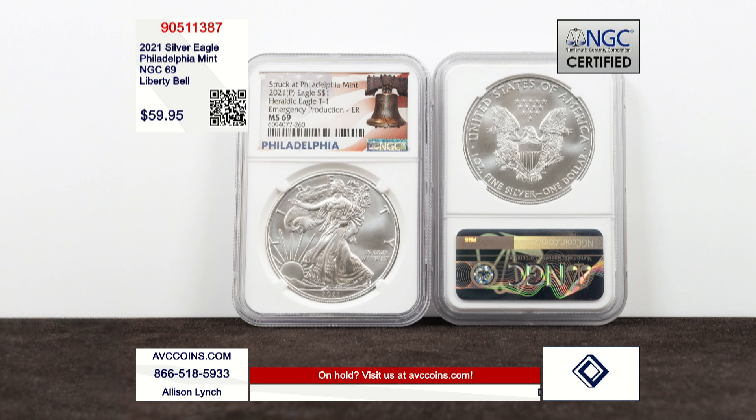That made these coins automatically some of the rarest in the entire series. And this coin has not only been certified to be from that rare mintage — it's also in near-perfect MS69 condition. It's item number 905-11387, and that's just $59.95 for each of our certified 69 grade coins.